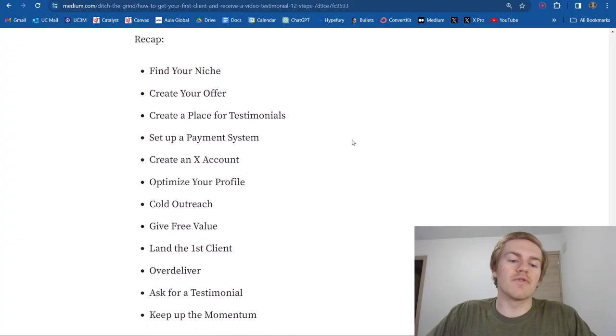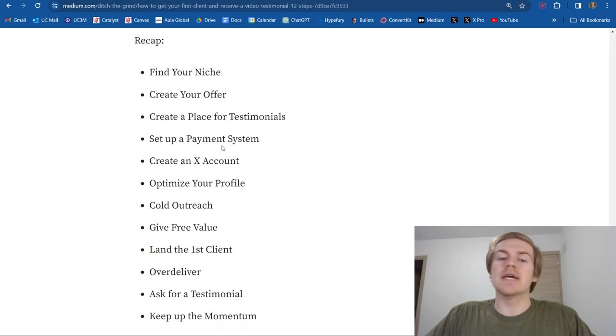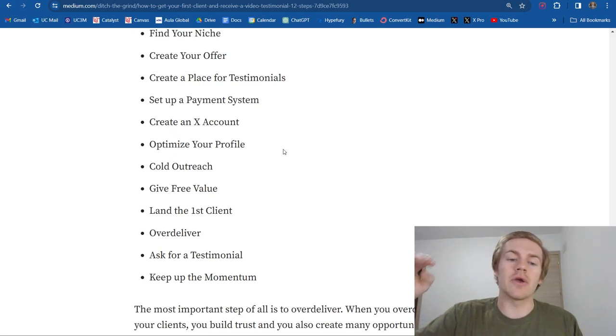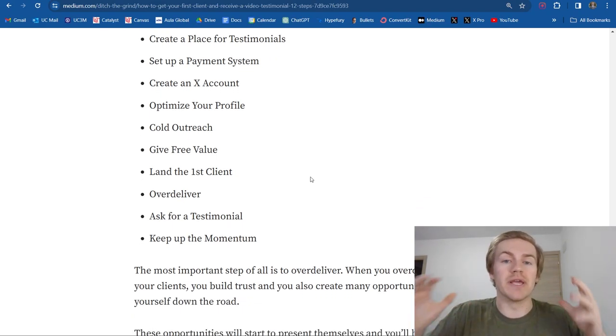So just a recap of all 12 things in order: find your niche, create your offer, create a place for testimonials, set up a payment system, create an X account, optimize that profile, do some cold outreach, give free value. By consistently outreaching and giving that free value, you're going to land that first client. Make sure to over deliver on that first client, then ask for that testimonial, and keep up the momentum by being consistent.